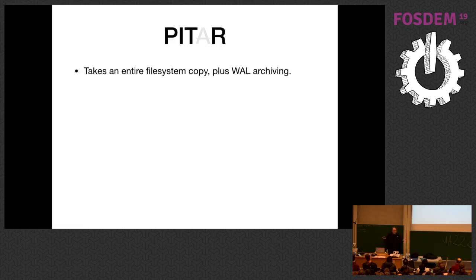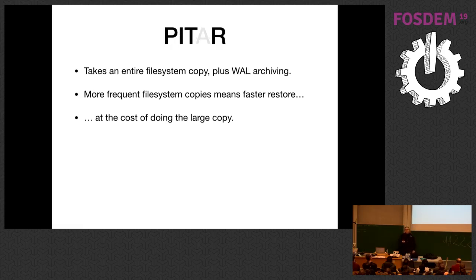PITR backups take an entire copy of the filesystem plus archiving the WAL segments. The more often you do the filesystem copies, the faster your restore is because it has to process fewer WAL segments. If it's 100 gigabytes or 500 gigabytes, that's probably acceptable.